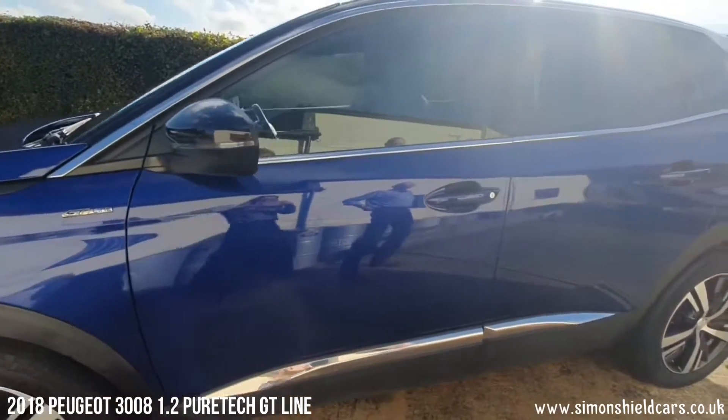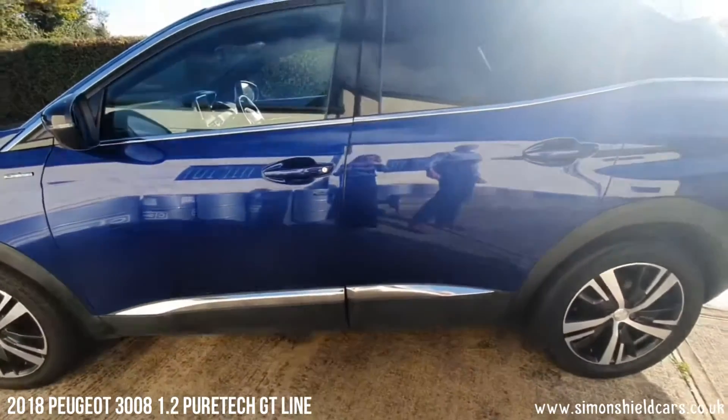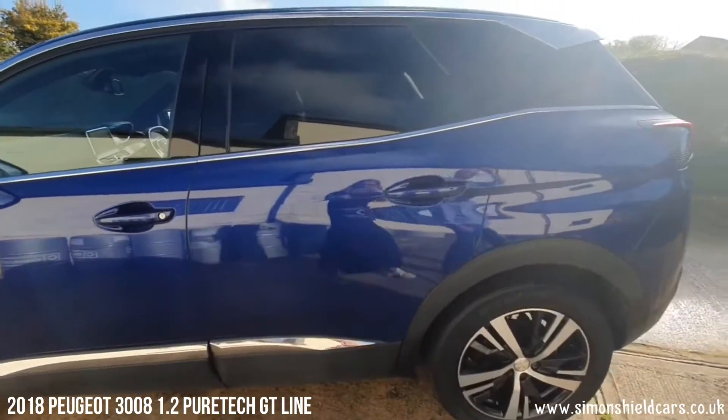You can see the paintwork — lovely blue metallic this car — with nice chrome trims on the bottom of the doors and a black roof on this car.